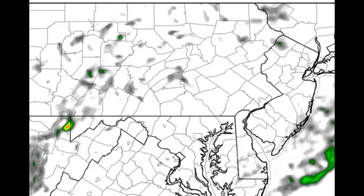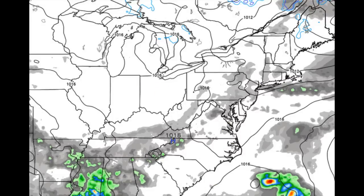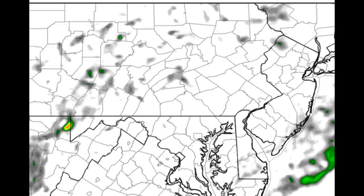Going back to the globals — there's actually a trough axis that's going to be sitting right over the area here in the evening. Along this trough axis, there may be an isolated thunderstorm. The only problem is there's a lot of dry air in the mid-levels. The thunderstorm activity, if it is occurring, is going to be very, very isolated just because it's going to have a lot of dry air to punch through in order to get going.